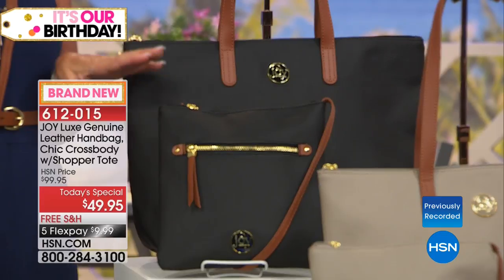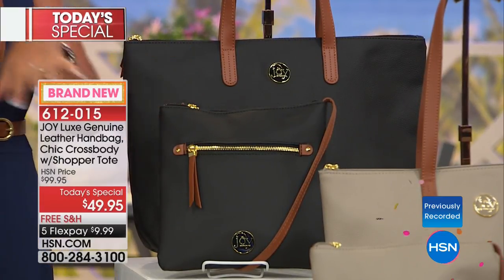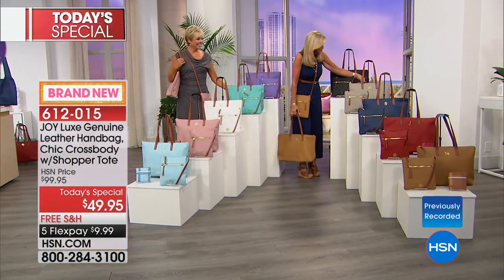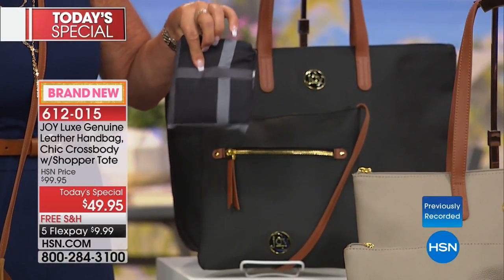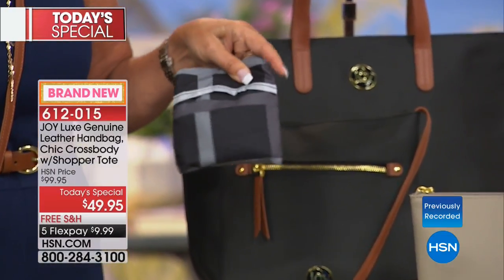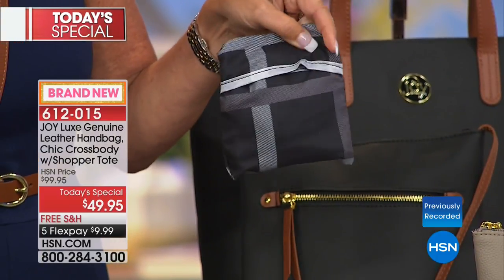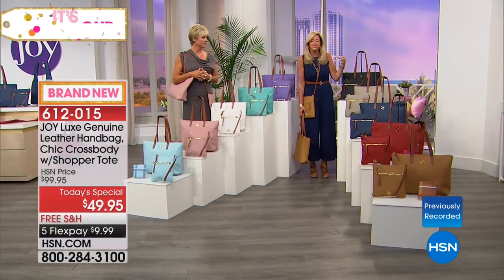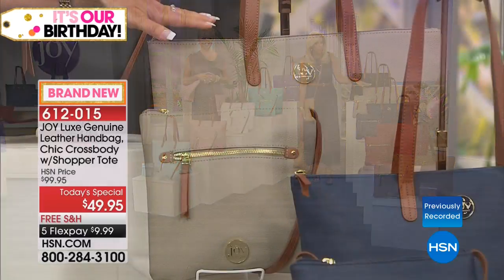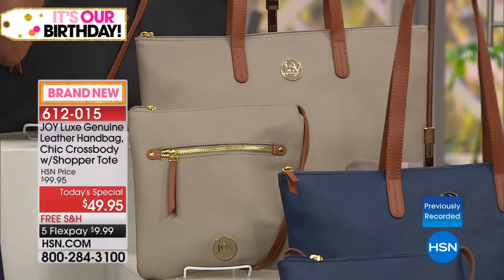These bags will be your handbags for life. Look how cute — the shopper tote folds up into its own little pocket, and you can stick it anywhere. Then you have a shopping tote when you go out. So elegant. There's the stone taupe again — I don't know how you're going to pick a color. Every one has that beautiful gold detailing. And the navy blue — that one is very popular, I'm told it's smoking.